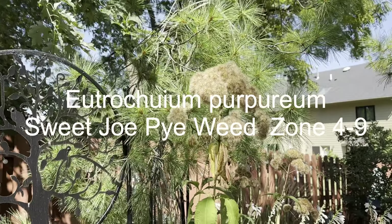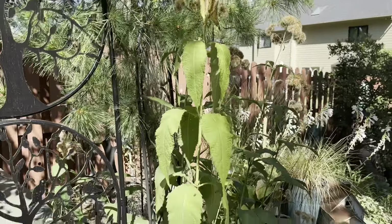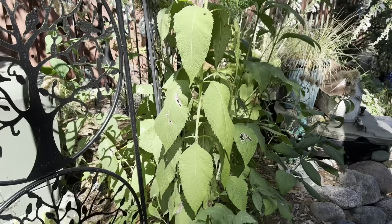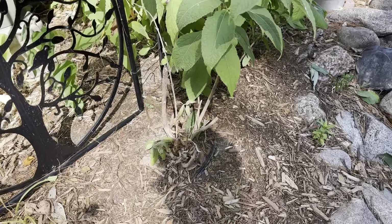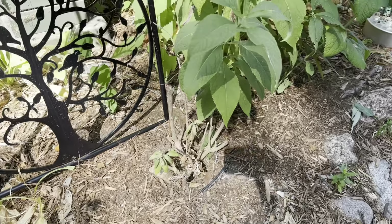Meanwhile, the Joe Pye Weed has gone to seed. He loves it here. Still pretty dry, tons of sun, it gets hot — but he thrives.